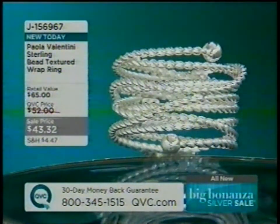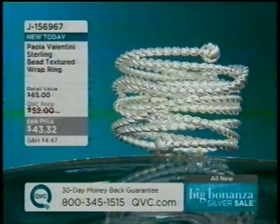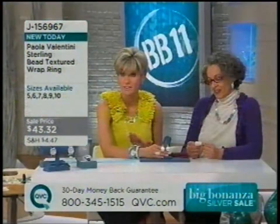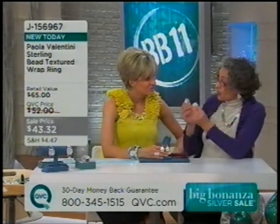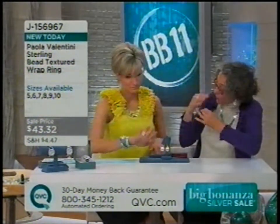If you want to take a nod from Paula, maybe order a size 5 and a size 6 and stack them together. Usually Paula wears a size 7, but here she has an 8, 6, and 5 to demonstrate moving them to different fingers for that stacked look.